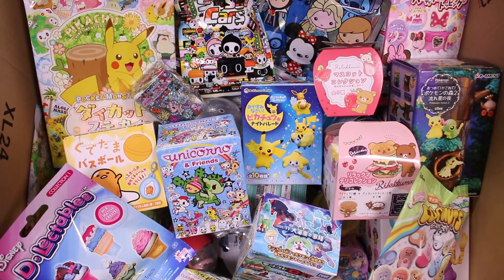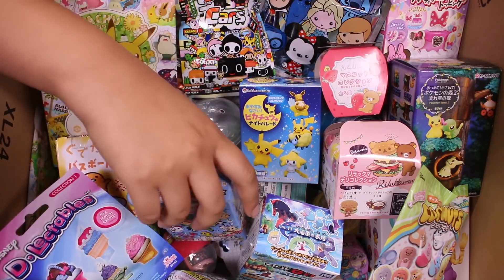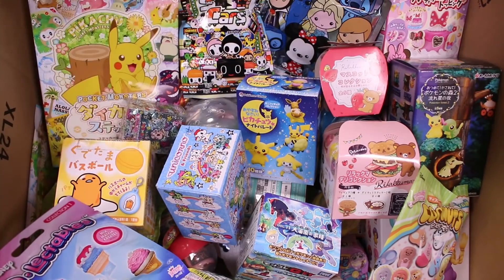Hey guys, it's Abby and I am back with a new magical blind box video. I hope you guys enjoyed my 100 gacha opening — that was so much fun. If you haven't seen it yet, the link is around here somewhere, so check it out.